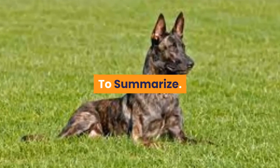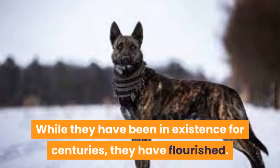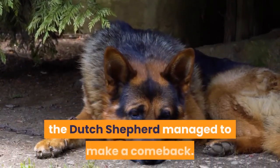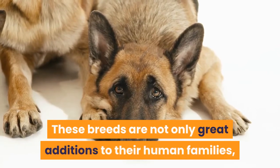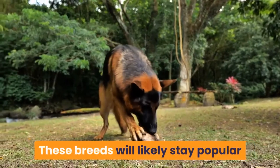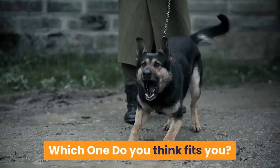To summarize, Shepherd breeds have advanced so much in the world today. While they have been in existence for centuries, they have flourished — even with the challenges of low numbers and potential extinction, the Dutch Shepherd managed to make a comeback. These breeds are not only great additions to their human families, but they also help humanity by taking care of the hardest tasks. These breeds will likely stay popular because of their strong work ethic and loving temperament. Which one do you think fits you? Let us know in the comments.